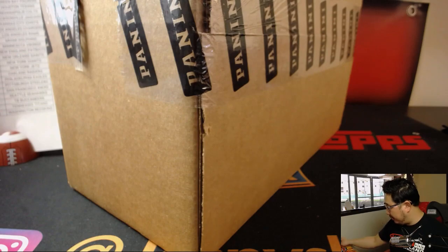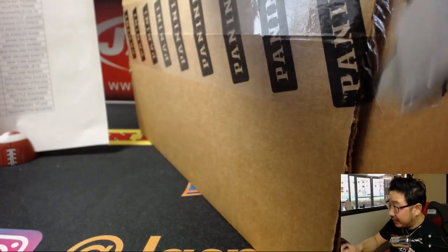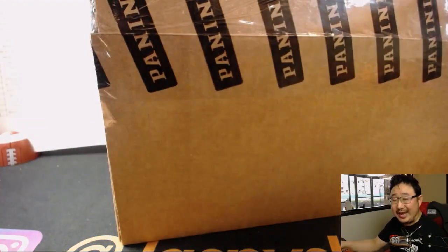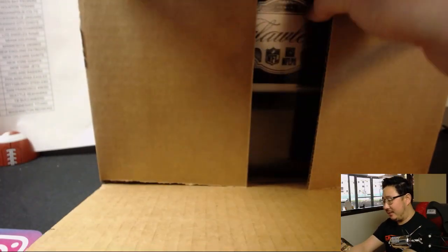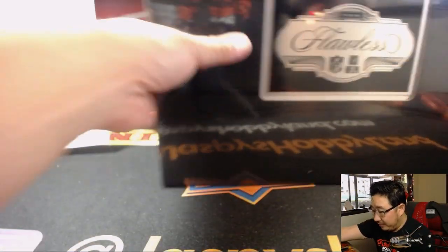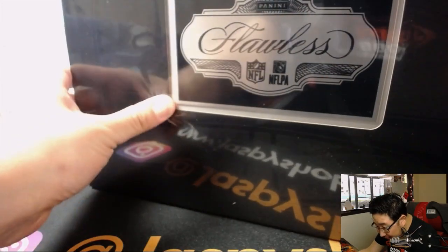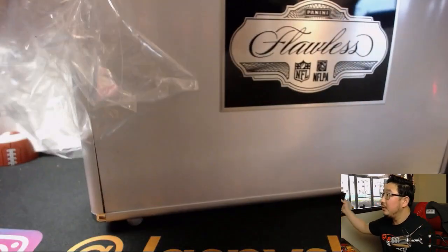We're doing both briefcases. If you thought NT looked good, I'm sure Flawless will look at least, at the very least, just as good. It looks like we've got silver briefcases with a black badge on the front. Nice, that looks pretty cool.